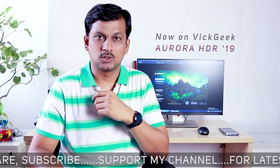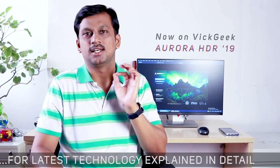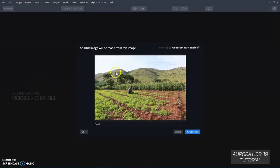Before we begin this tutorial, if you are new to my channel, hit that subscribe button — it helps me make this content, and if you like this video that will be really helpful as well.